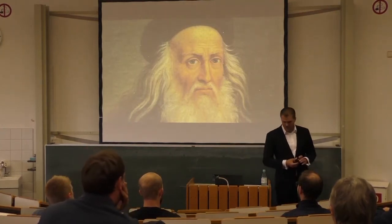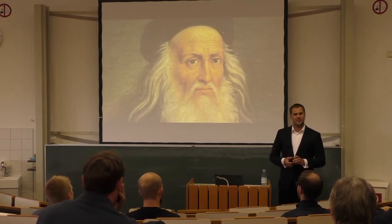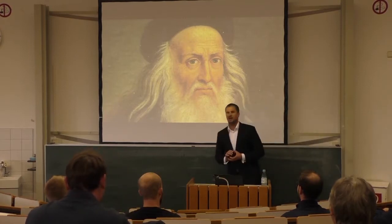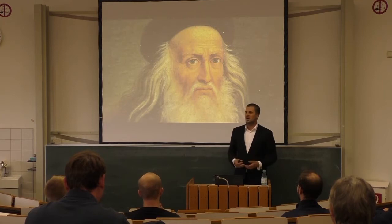Leonardo da Vinci — not because he painted the Mona Lisa, which he did, but also because 2019 marks 500 years since he passed away. He died in 1519, and history portrays him as the first and probably most remarkable genius of mankind.